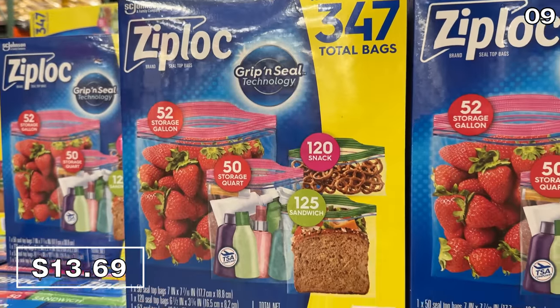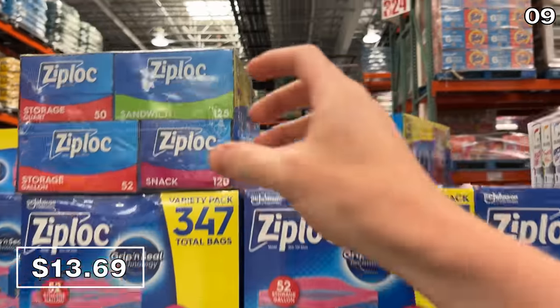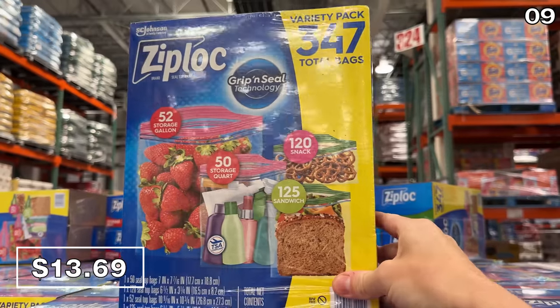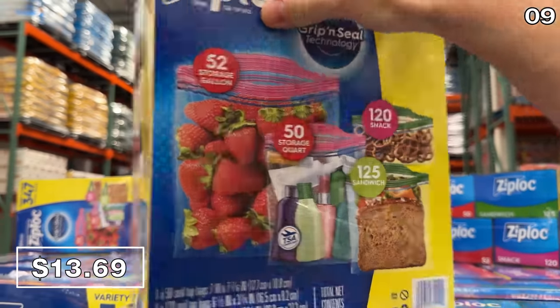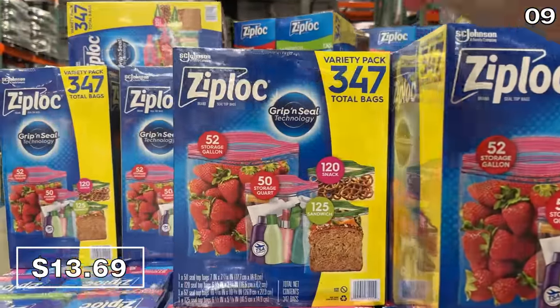Not necessarily for summer lunches right now with school winding down, but for road trips, sporting events, and any type of food transportation, a 347-pack of Ziploc bags at $13.69 reflects a $3.80 price drop.